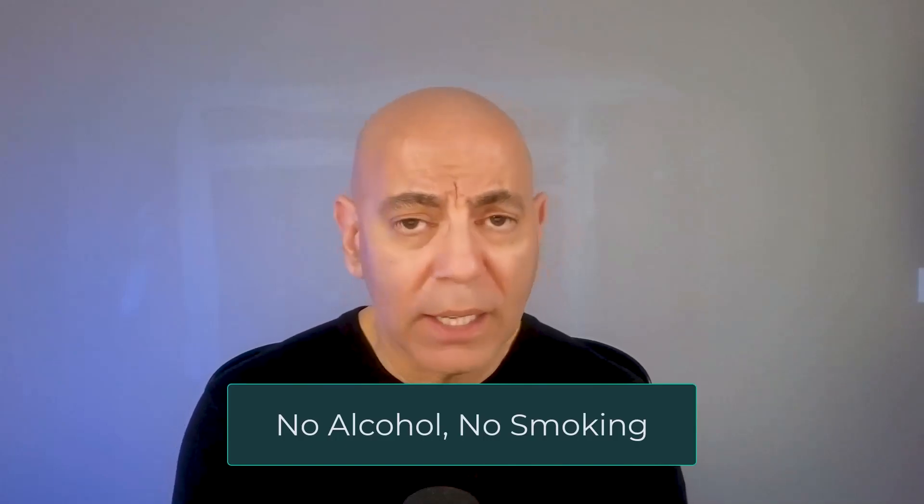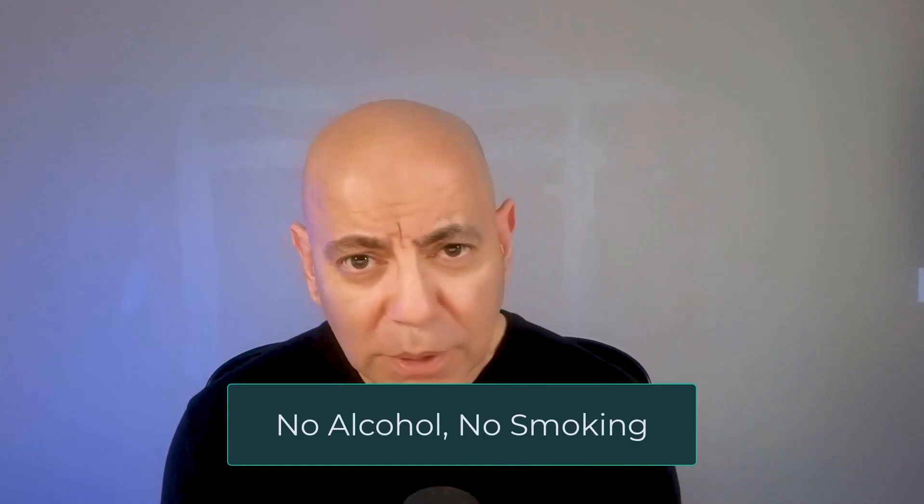Number four goes without saying — don't drink alcohol and don't smoke. The data shows there are no redeeming qualities behind alcohol, and when it comes to kidney health, alcohol makes it worse. Smoking makes it incredibly worse. If you smoke, quitting is the single most important thing you can do. It's never too late, and if you do it today, it will make all the difference.